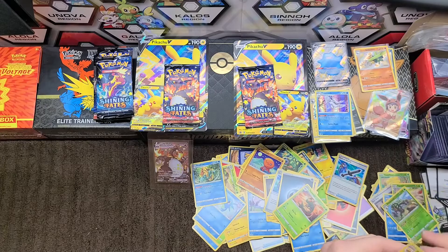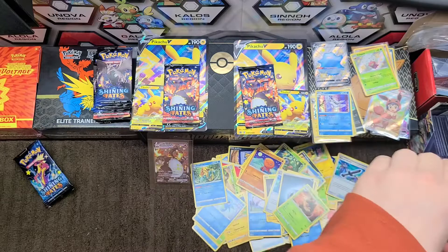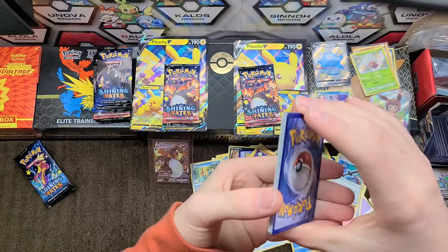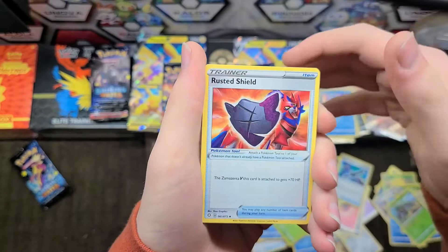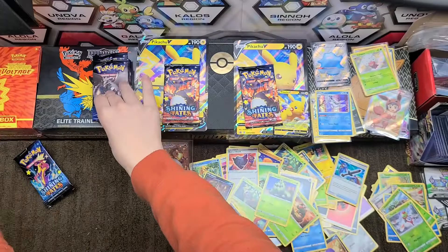We have a Toxtricity. Taking professional observations here. We have leaf energy, Eldegoss, Team Yell Towel, Rusted Shield, Trapinch, Rallets, Nikkit, Shinx, Cacnea, Yanma, and a Dreadnaw.